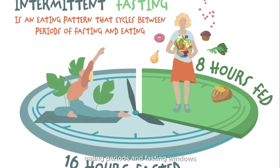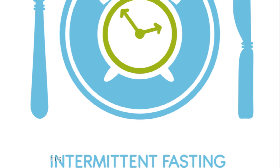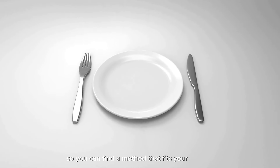Intermittent fasting isn't about starving yourself — it's about cycling between eating periods and fasting windows. Unlike traditional calorie restriction, it focuses on when you eat, not just how much. This can be a more sustainable approach for some people. There are several ways to practice intermittent fasting, so you can find a method that fits your lifestyle.